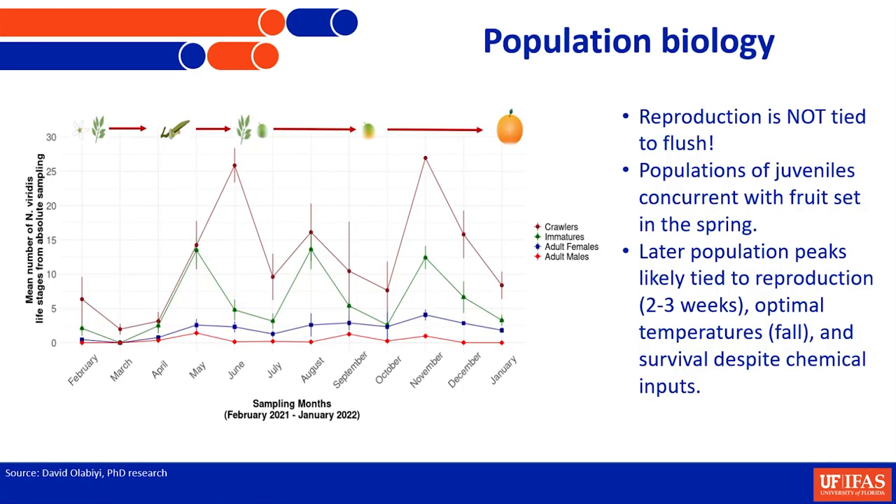David's been working on the population biology. One of the things we wanted to find out is whether reproduction is tied to the flush cycle. We know a lot of pests are, so we can target flush and think about managing based on that. Unfortunately, this mealybug is not particularly interested in flush, and it's not really tied to the flush cycle. What we find is that the adult males are pretty inconsequential. They don't rely on males to mate and don't need them to have offspring. Unlike a lot of mealybugs, we can't target males with volatile attractant lures to pull them out of the system.